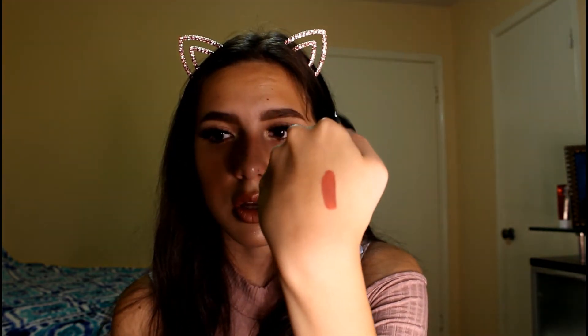For lips I don't have too many favorites, but my go-to lipstick is the Kat Von D Everlasting Liquid Lipstick in Double Dare. It's so pretty — look at this swatch. These aren't drying at all, they dry down really fast, and they stay on all day.